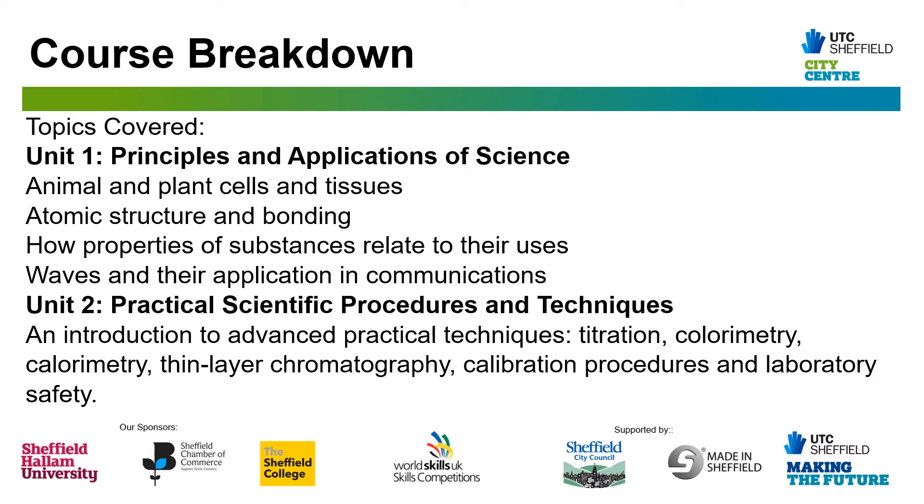Unit 2 is Practical Scientific Procedures and Techniques — an introduction to advanced practical techniques of the kind actually used in industry. Unit 3 is a great opportunity to develop and showcase your practical and report writing skills. The assignment briefs have real-world scenarios written with local employers, and they require you to collect data using practical methods and present your findings along with an evaluation of the method used.